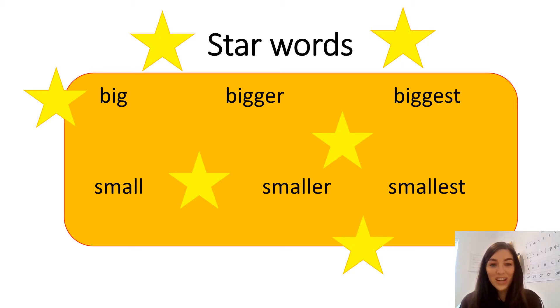To start our maths lesson we are going to start with our star words. I'm going to read them first and you are going to repeat after me. Are you ready?